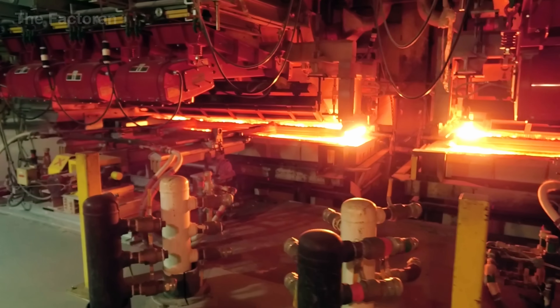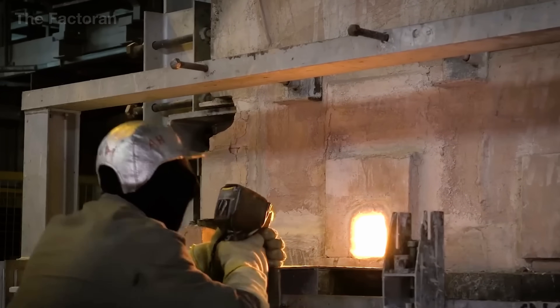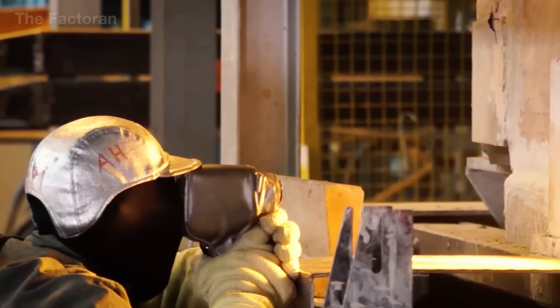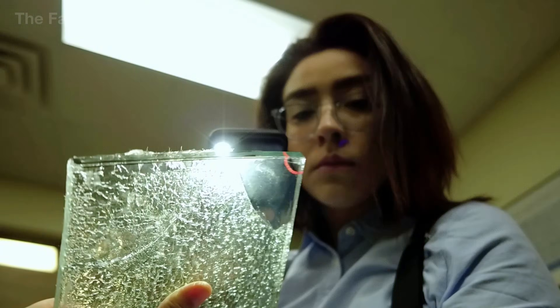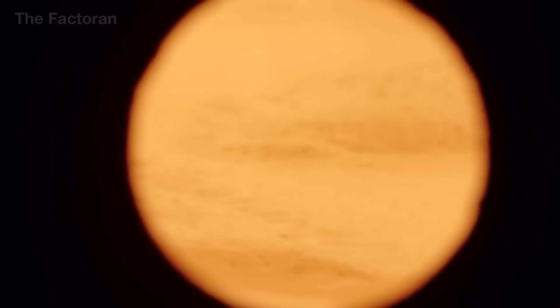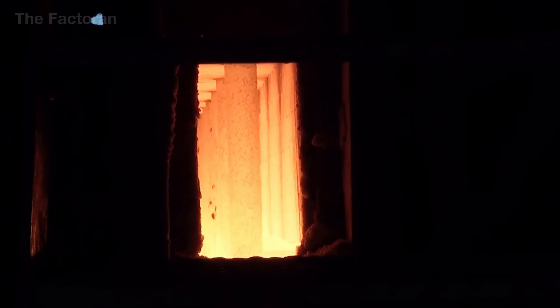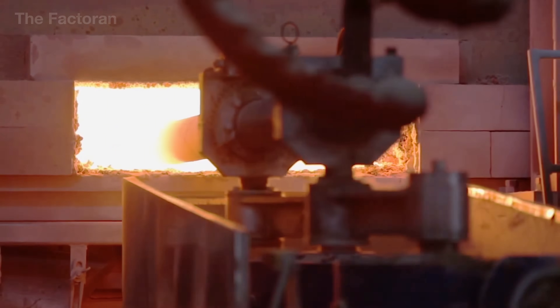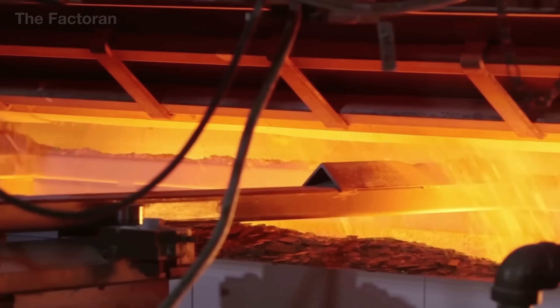Alongside the automated system, furnace operators continuously monitor the melt through viewing ports and control panels, checking the color, clarity, and flow stability of the glass. They act immediately if any shift in temperature or viscosity occurs — factors that directly influence the strength and light transmission of the final product. Once the molten glass reaches the required stability, it moves into the final conditioning zone, where temperature is gradually reduced in a controlled manner to prepare for forming the flat glass sheet.